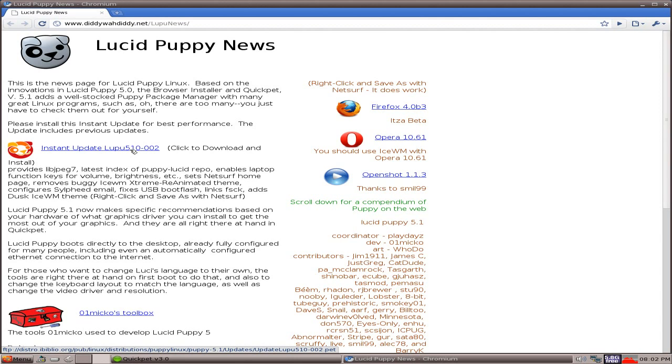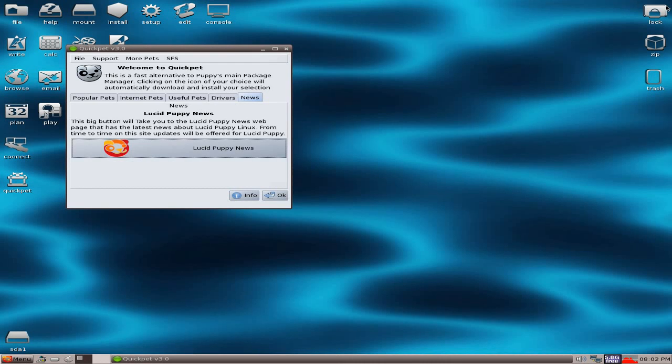A good one is the Instant Update for Lupu 51002. Install this update - it's about a 1 second download. Just install it and it will give you a lot more options and some fixes in it anyway.